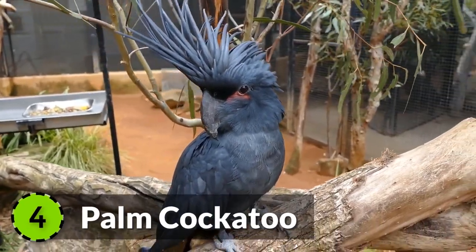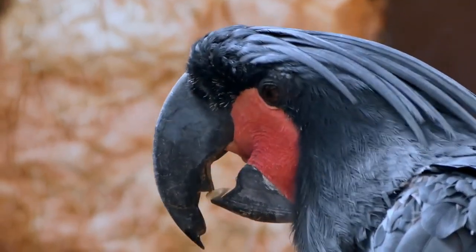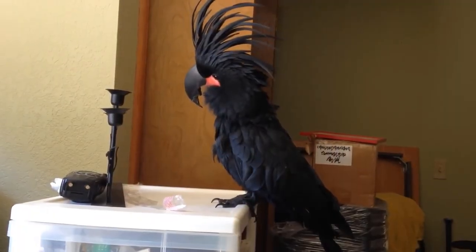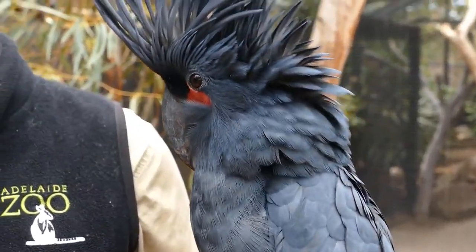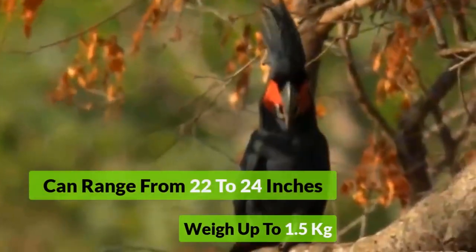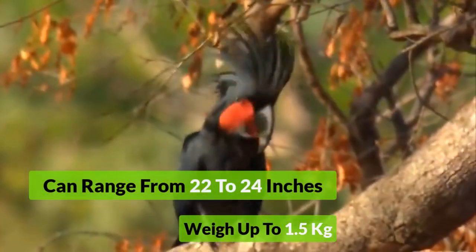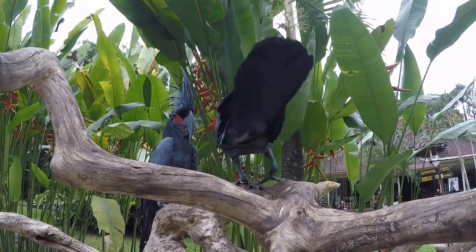Number 4: Palm Cockatoo. The Great Black is one of the most stunning birds on the planet, found in New Guinea and the Cape York Peninsula. It is the largest cockatoo breed in the world and is not very affectionate towards humans, as it prefers outdoors over captivity. It ranges from 22 to 24 inches and can weigh up to 1.5 kilograms, with a lifespan of 40 to 60 years, suitable only for professional bird owners.